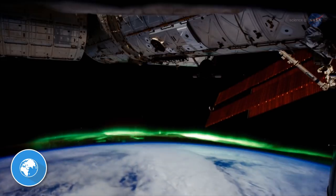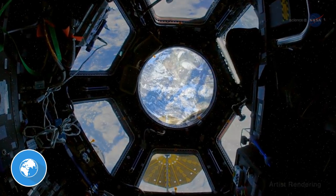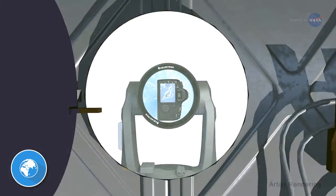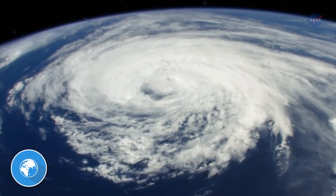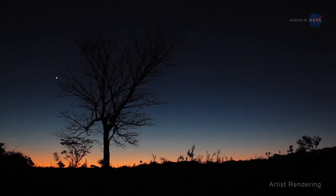Not all research conducted on the ISS requires reduced gravity. For example, the ISS is a great place to observe the Earth. The station passes over the vast majority of the Earth's populated areas. Sensors and cameras on the ISS can contribute to disaster assistance, tracking hurricanes, measuring wind and rainfall, as well as documenting events such as volcanic activity.